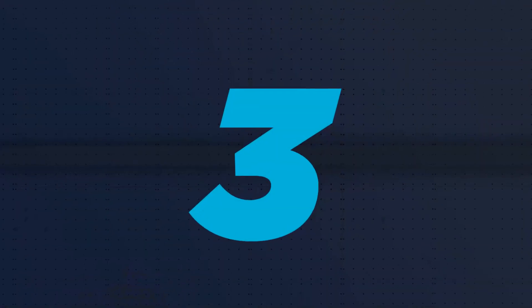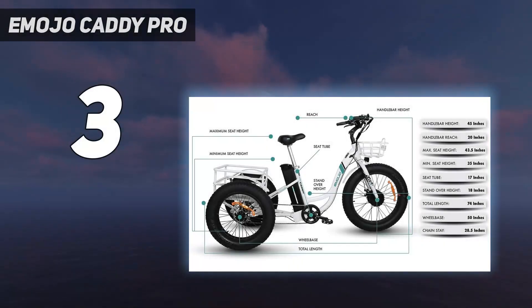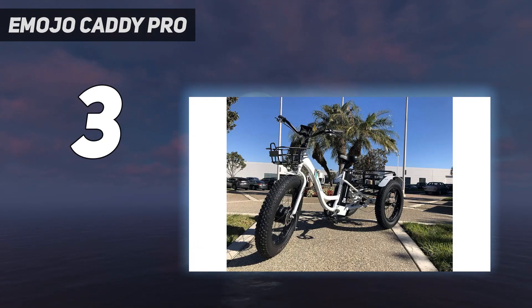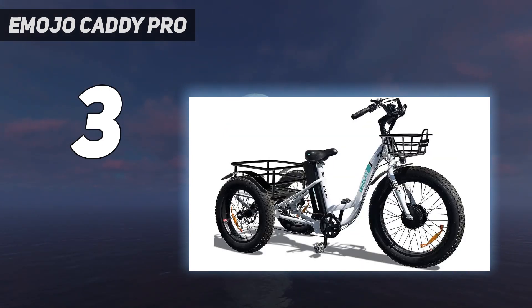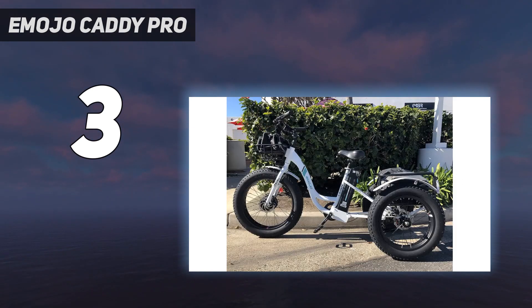At number 3: the Emojo Caddy Pro. The Emojo always puts the safety of consumers first. You can see this in the use of tires — the 4-inch fat tires provide a more comfortable ride, and their excellent stability means you almost won't tip over. And while other trikes are still using traditional mechanical or cable brakes, the Emojo Caddy Pro electric trike uses hydraulic disc brakes to keep your ride safe at all times.